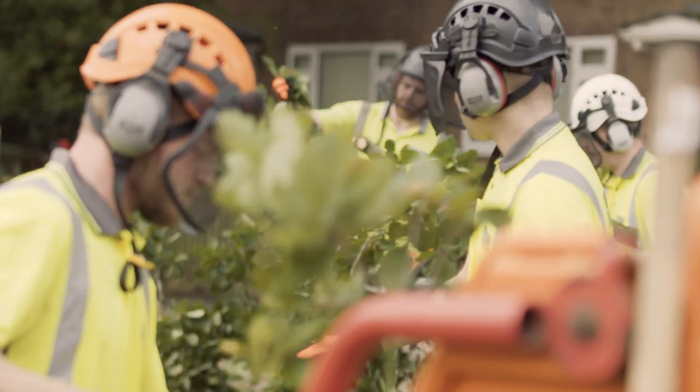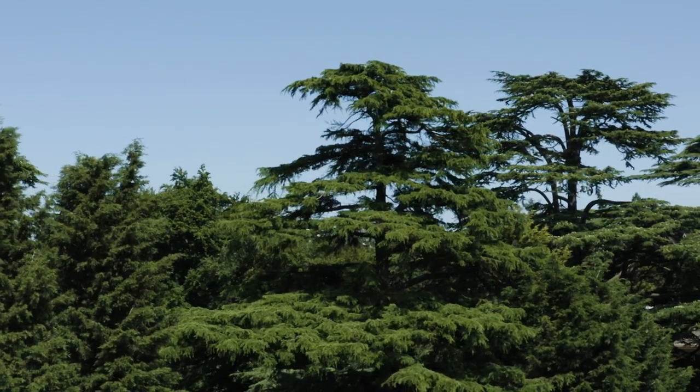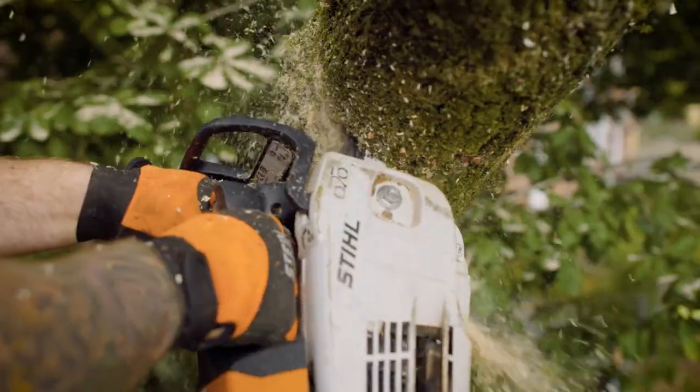Whenever we have any arboricultural problems — and we've got a significant amount of woodland here — they have the expertise and the team to come and resolve it speedily.